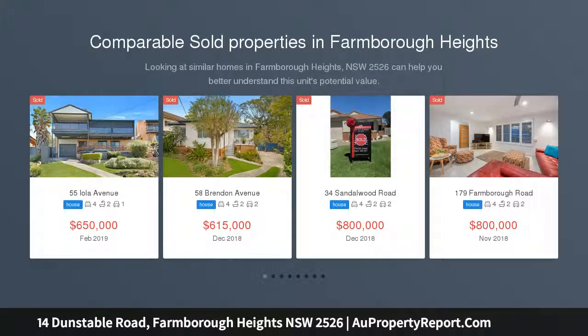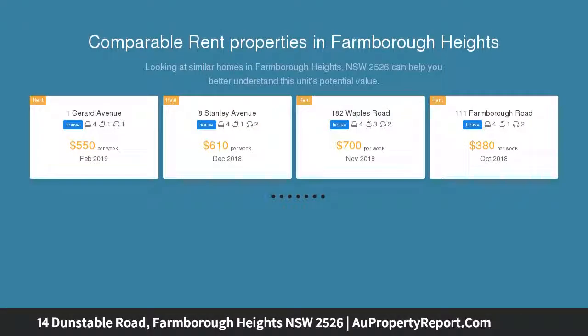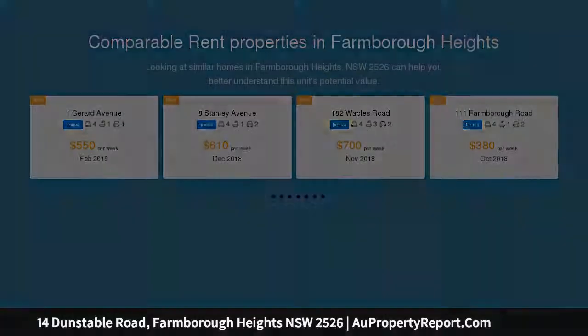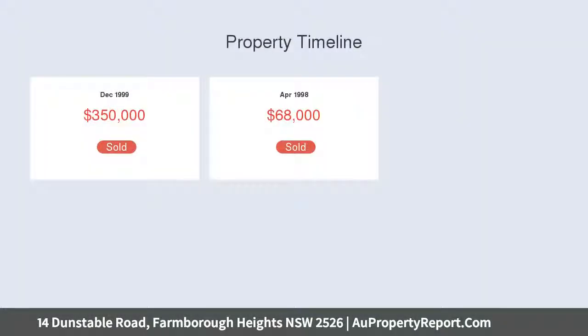Nestled in a private quiet cul-de-sac in a tightly held location is this beautifully maintained family home. Presenting pristine interiors that open to alfresco entertaining and a solar heated pool, it is set in a peaceful enclave with a private parkland reserve at rear. Boasting multiple living zones and elevated expansive views, this impressive property is perfect for those seeking an idyllic family lifestyle.